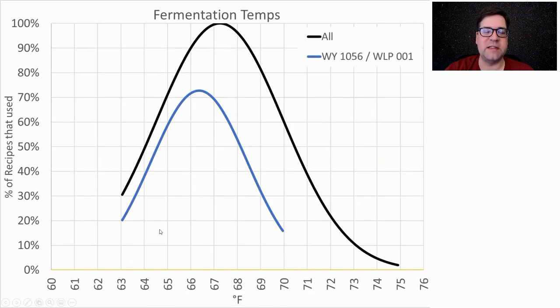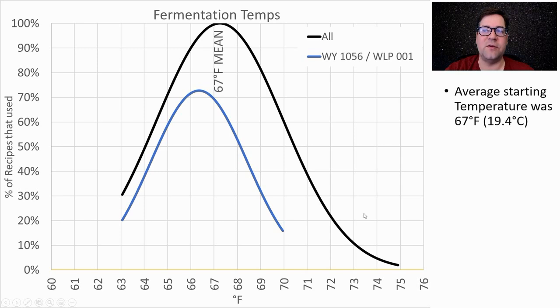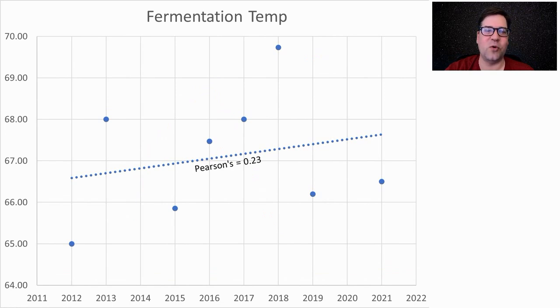Fermentation temperatures ranged from 63 to 75°F with an average of 67°F (19°C). The Chico/WLP001 strain was typically a degree lower than average. I will be a little bit higher than average — we're seeing more evolution on fermentation temperature. I think with bigger beers, esters need to compete against the strong hop and malt flavors, so people are fermenting a little warmer.